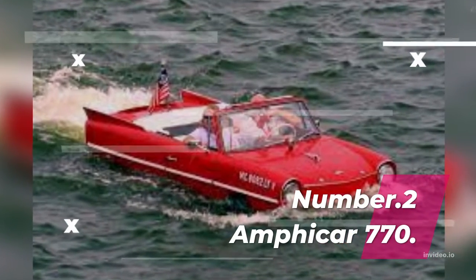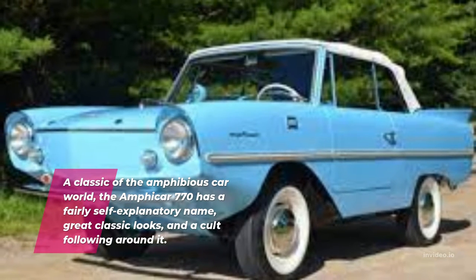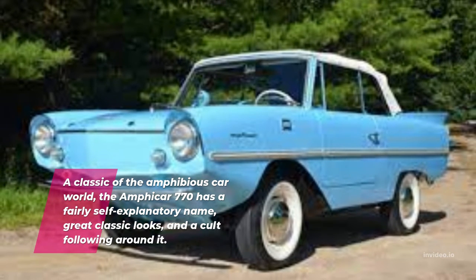Number 2: Amphicar 770. A classic of the amphibious car world, the Amphicar 770 has a fairly self-explanatory name, great classic looks, and a cult following around it.